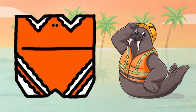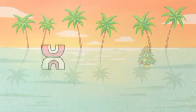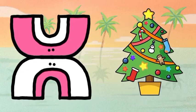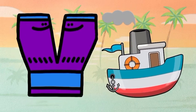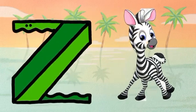W for walrus, X for Christmas tree, Y for yard, Z for zebra.